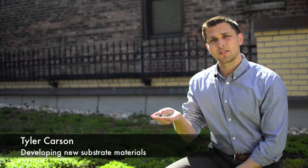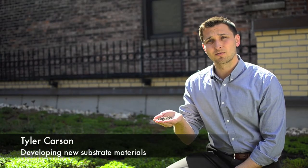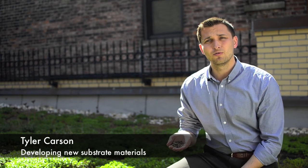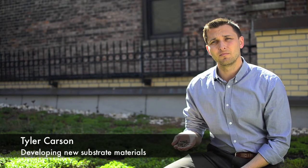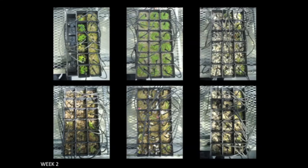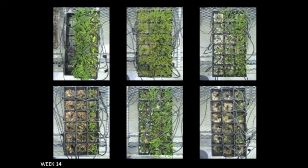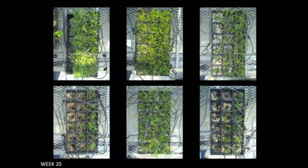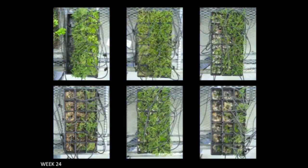Most green roofs use heat-expanded mineral substrates, and I've been working on developing new eco-friendly alternatives made from local waste and recycled materials. During a 26-week study, these alternative substrates were found to support seed and plant life to varying degrees. The results suggest that incorporating waste materials in green roof substrate design can help reduce overall construction costs and embodied energy.